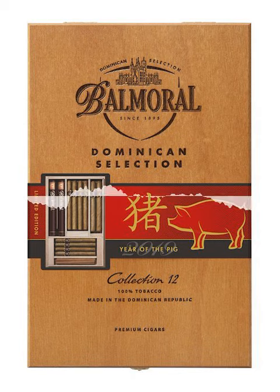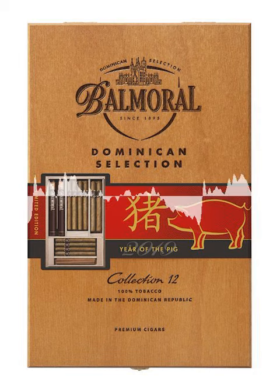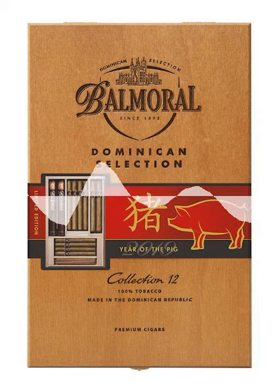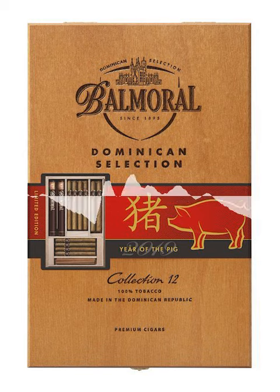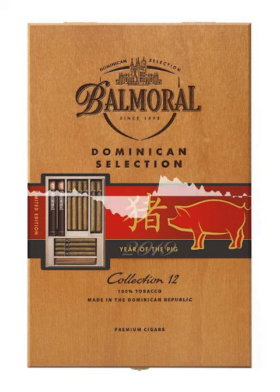Balmoral Cigars Year of the Pig Edition. Balmoral celebrates Chinese New Year 2019 with Year of the Pig limited editions of Balmoral Collection 12s and Balmoral Private Collection 25s cigars. Pigs might not stand out in the crowd.